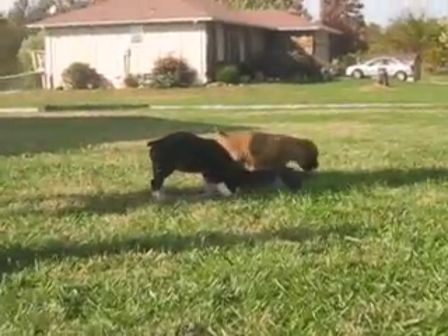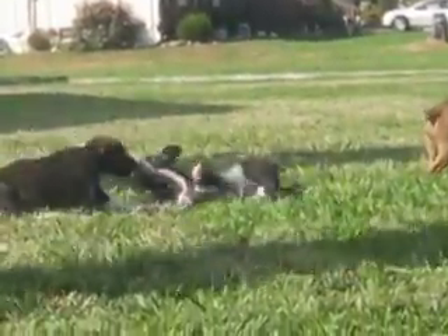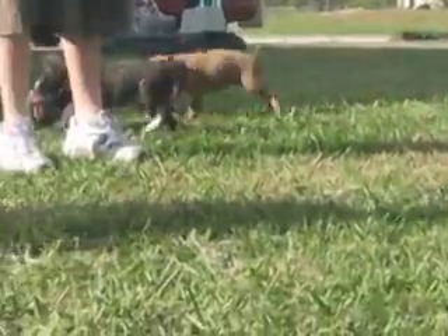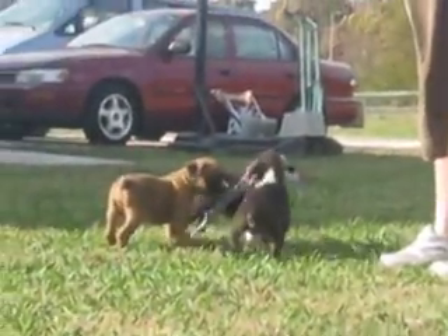They are getting a lot more playful as you can see. The black pup over there — this is the black girl. She's really dark. She has a little brindle however on her leg. Oh there they go and they're gonna try to get that chew toy away from each other.